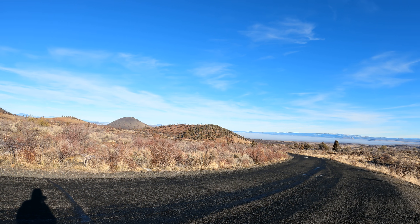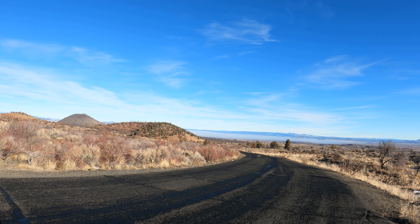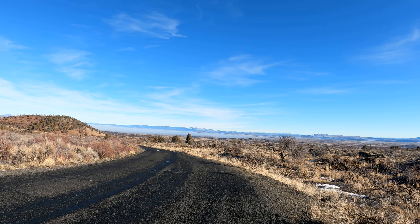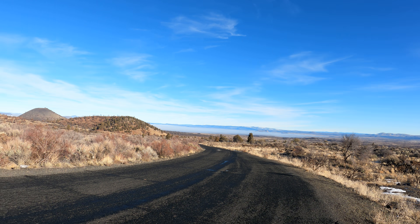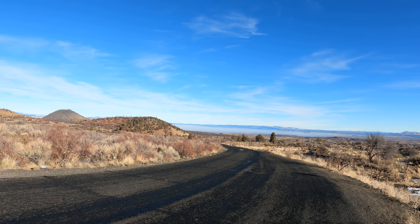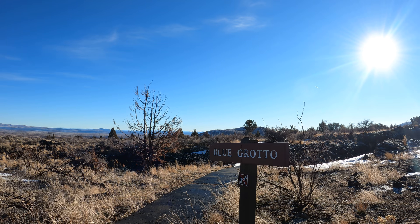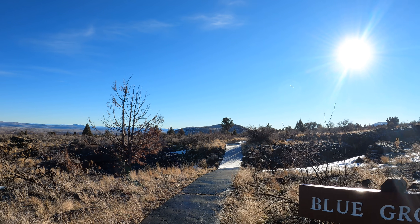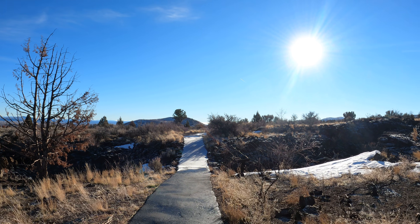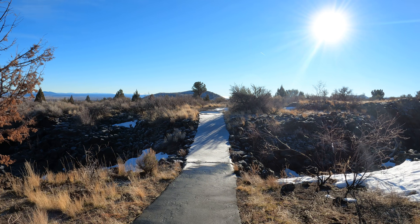I'm at Lava Beds National Monument, 9:37 AM, Friday January 14, 2022. It's nice and sunny here, about 40 degrees Fahrenheit. It's a little cool — to the north you can see it's cloudy and about 26 degrees with freezing fog. I'm at the entrance to Blue Grotto Cave. I'm going to do Blue Grotto Cave today. Even though it's above freezing, they got frost last night and there's snow from before.